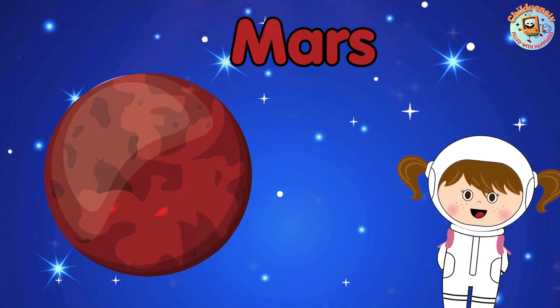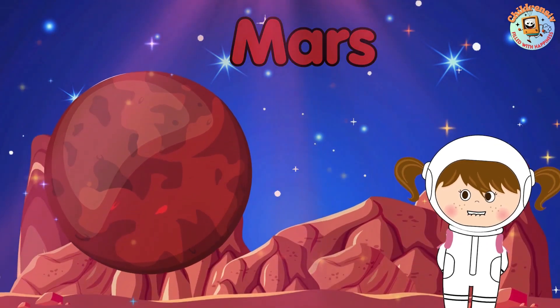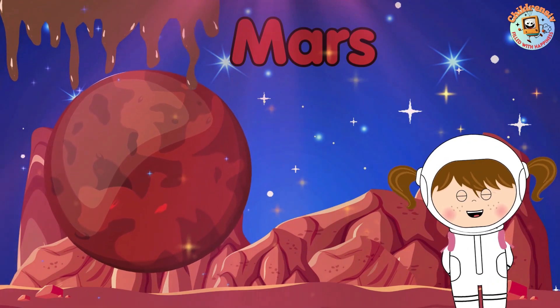Mars is the red planet with giant volcanoes. It's like a big desert, but with rocks that look like chocolate hills.